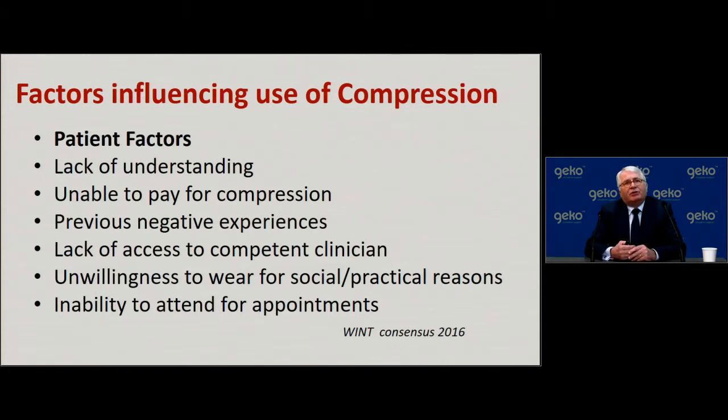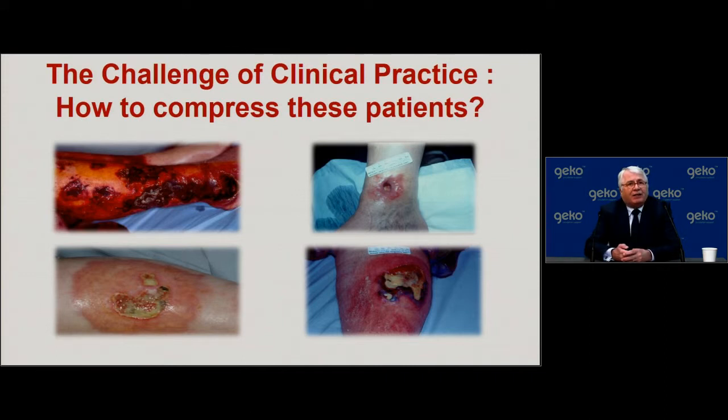Patient factors also influence compression. We as clinicians are bad at blaming the patient when something doesn't work, when in effect the patient may not have followed our advice because we don't recognize the number of factors influencing their ability to adhere to our recommendations. I have four patients with different diseases affecting their legs — the challenge of clinical practice is how would we compress these patients? Where is the evidence for a specific form of compression that is most appropriate for each individual?